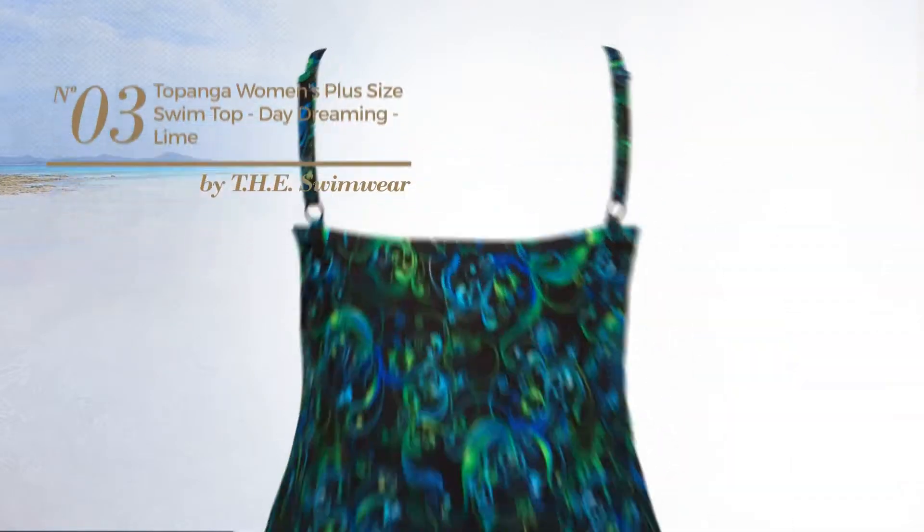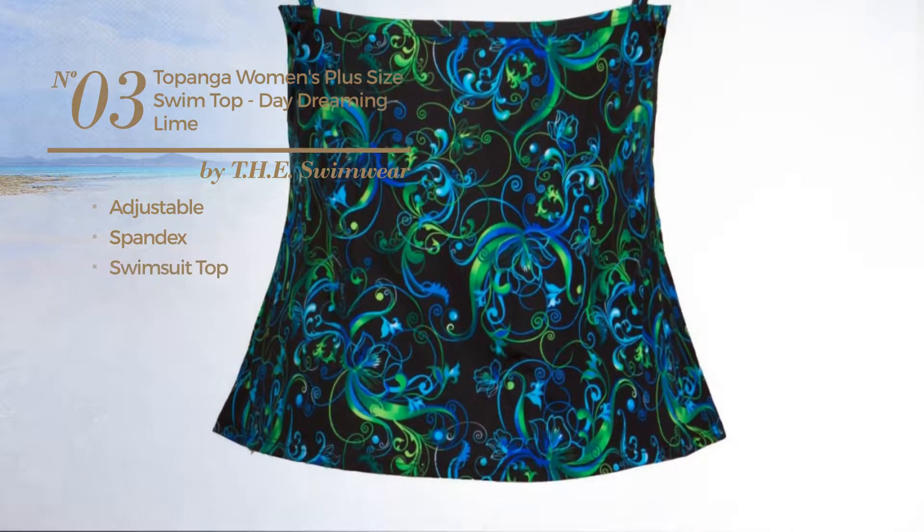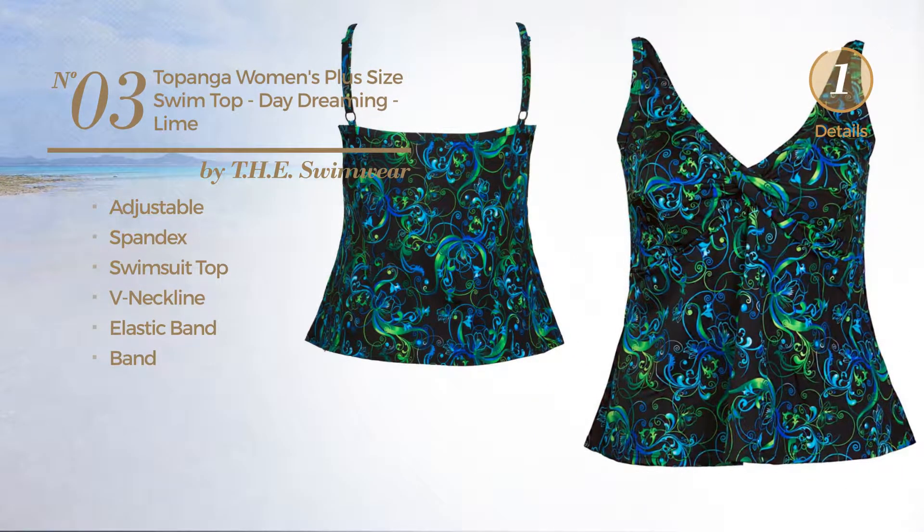Number 3, crafted from adjustable spandex. This garment includes a swimsuit top, V-neckline, elastic band and band. Available in 4 other colors.